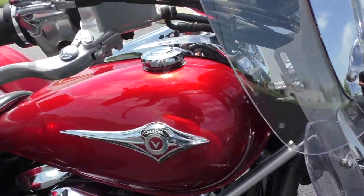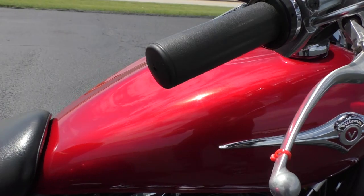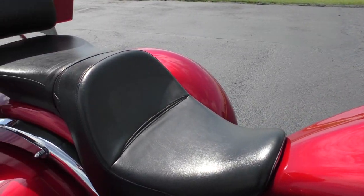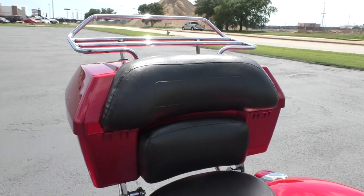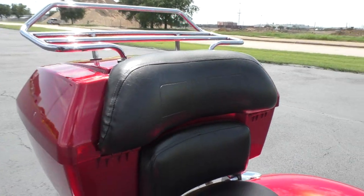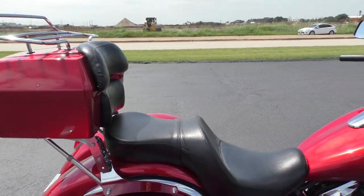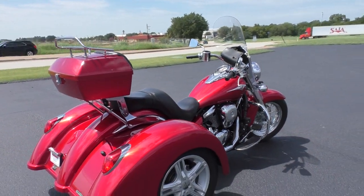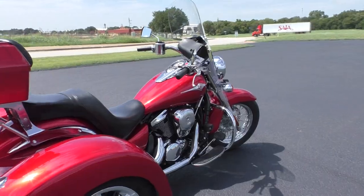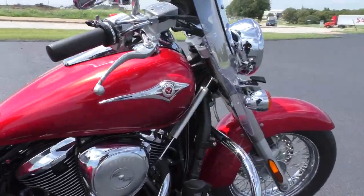The tank is in excellent condition — I didn't see any paint issues with that. It's got a two-up touring style seat, and they also added the tour pack with a passenger backrest. Bike runs great, it rides good. It's a real good job from Lehman Trikes. It's also got the steering damper up front.